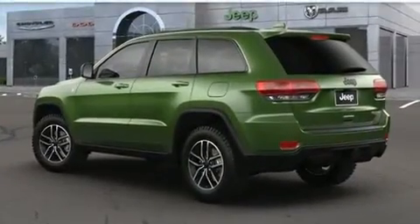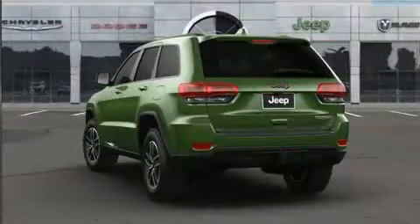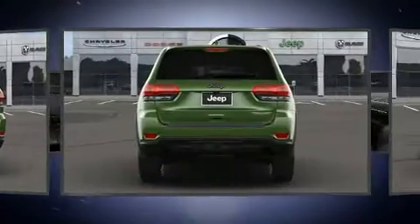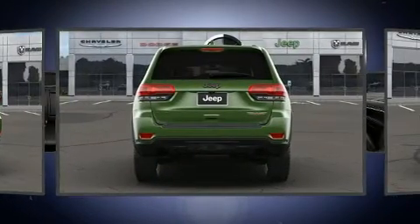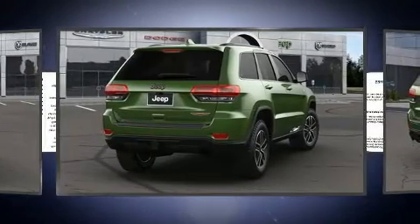A trailer hitch and voice-activated navigation are also included. Features such as automatic climate control and leather upholstery prove that economical transportation does not need to be sparsely equipped. Audio features include an AM/FM radio, steering wheel mounted audio controls, and 10 speakers.